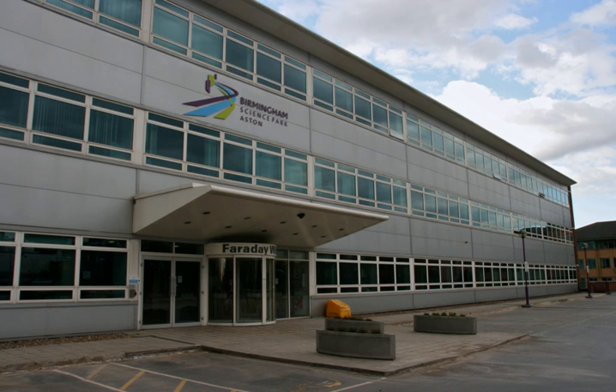Birmingham Science Park Aston, formerly known as Aston Science Park, is a science park located in Birmingham city centre, United Kingdom. It is located adjacent to Aston University and the Eastside area.